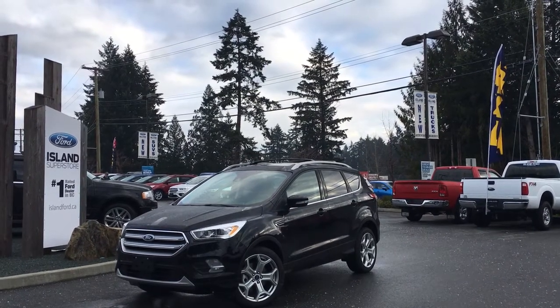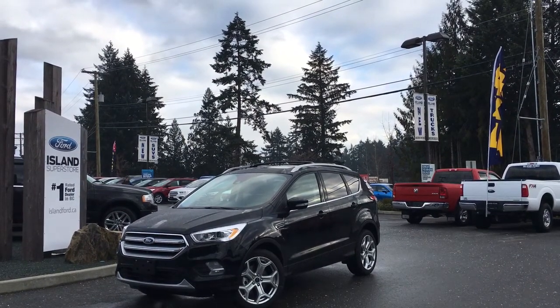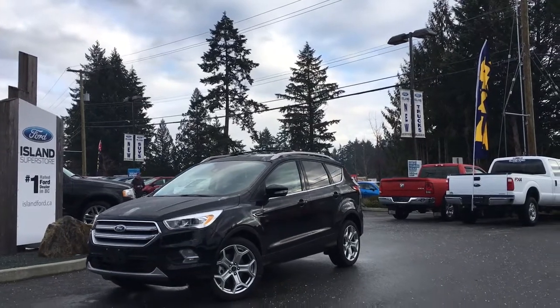Thanks for joining us today at Island Ford Superstore located on Norcross Road in Duncan, B.C., off the Trans-Canada Highway. We're in the Cowichan Valley on Vancouver Island.